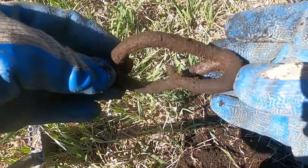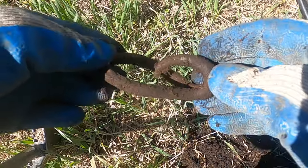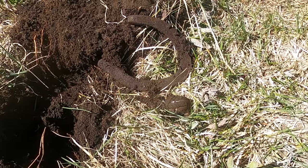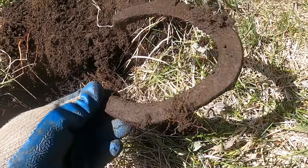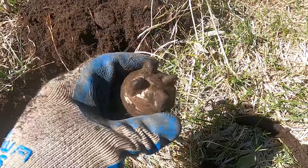Look at that cool hook I found — I'll probably make something out of that. Well, that was quite the hole — I got a horseshoe and a Model T radiator in the same hole!